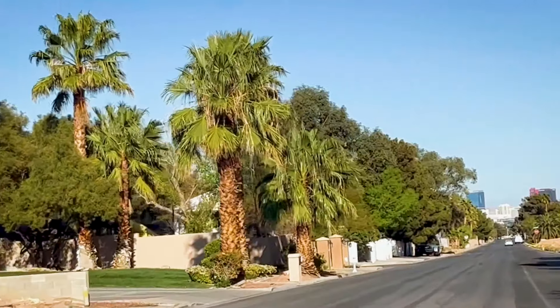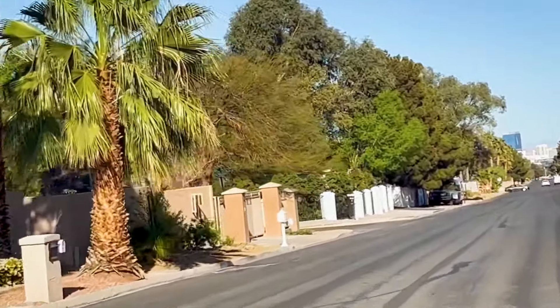Blue Heron takes these small cul-de-sac neighborhoods in Section 10 to the next level. There are 18 homes here, there's a gate, they're beautiful. It's still under construction of course, but this is going to be something spectacular when it's finished. It's already looking incredible.